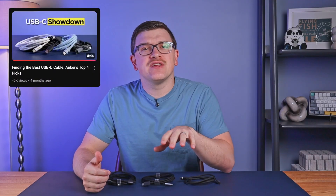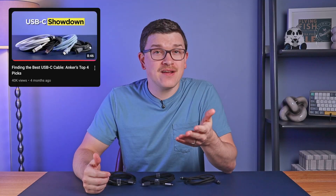I previously made a video like this highlighting cables from Anker, and the exciting thing about Ugreen is that they're pretty much all cheaper. The less exciting thing is that they're all black and silver, and they don't have fun names like the Anker products, so I'll be providing some fun names myself. If there's another brand of cables that I should check out, let me know in the comments, and I'll make another video like this. And now, let's jump in.